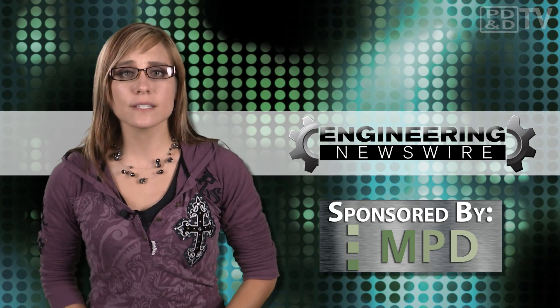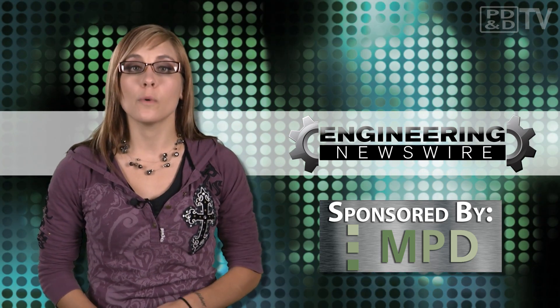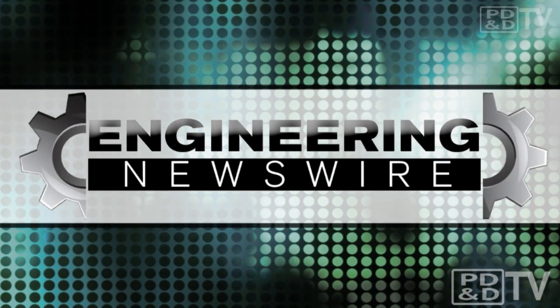Do you have story ideas for the next episode? Comment below or email us with your story ideas and we'll cover them in an upcoming episode. For PD&T TV, I'm Megan Zimba and this has been your Engineering Newswire. Thanks, guys!